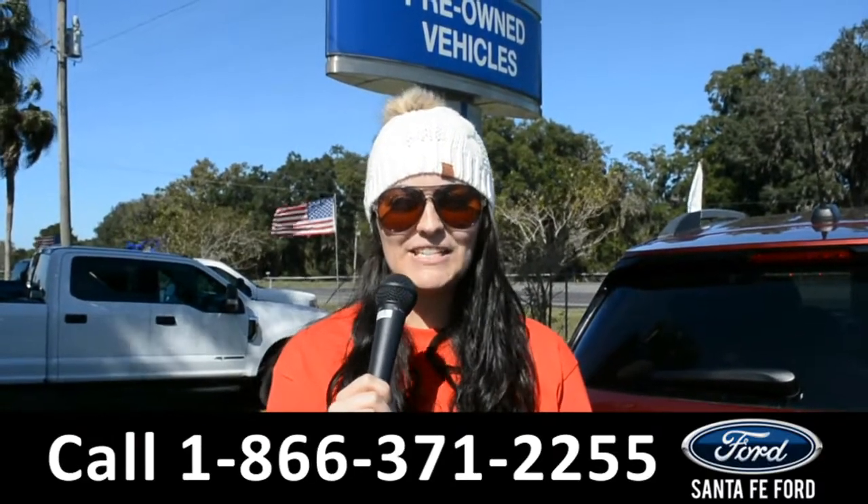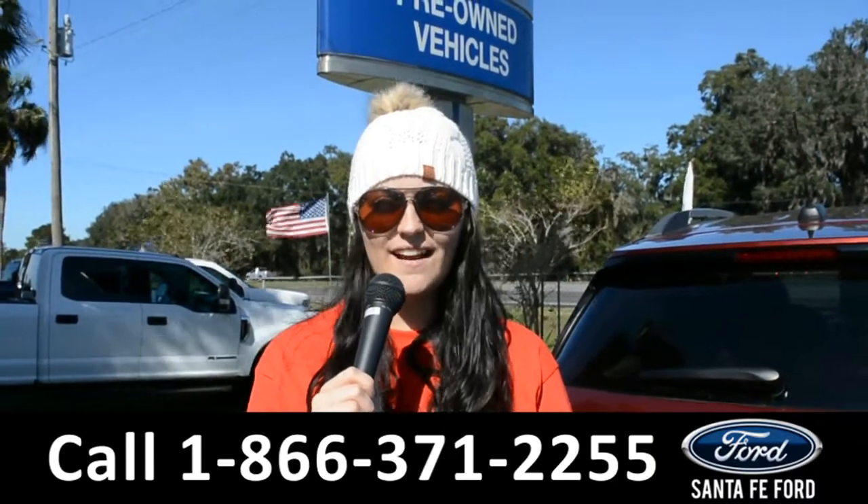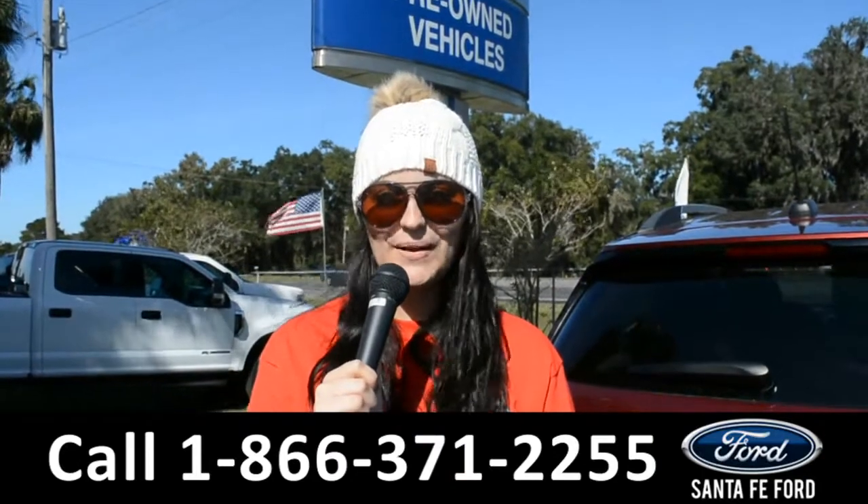For more information on this 2018 Ford F-150, remember to visit us online at SantafeFord.com or give us a call at the number below. My name is Cheyenne. Thanks for watching.